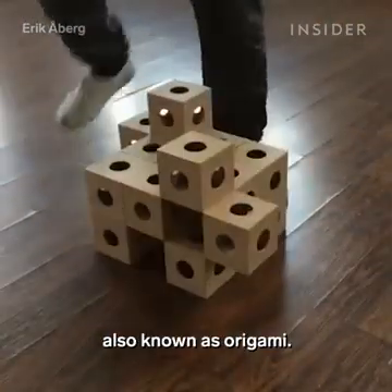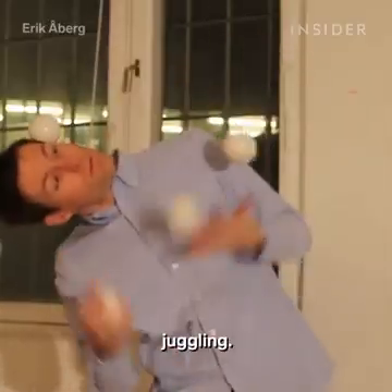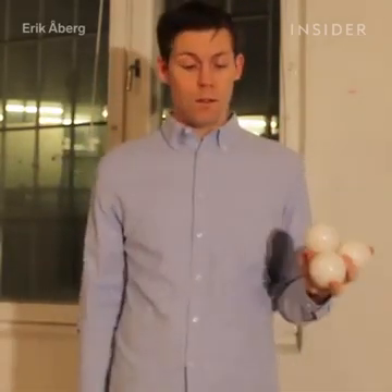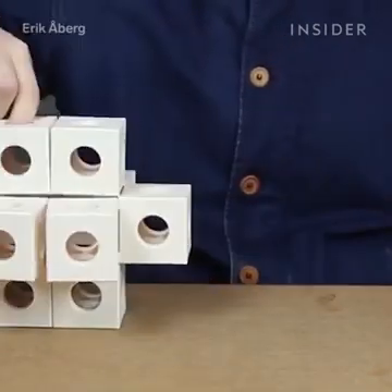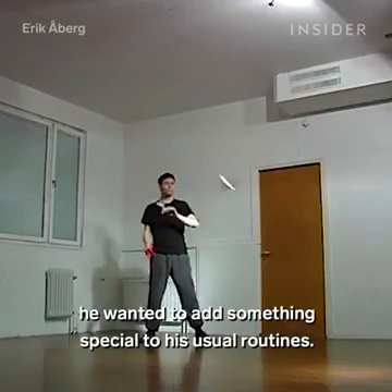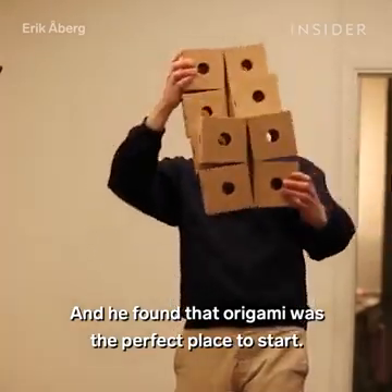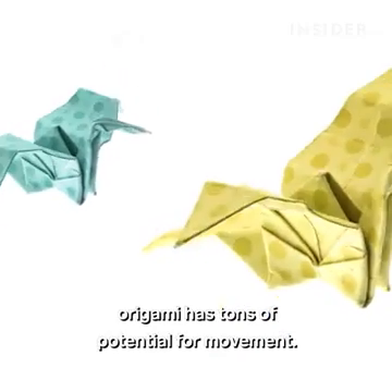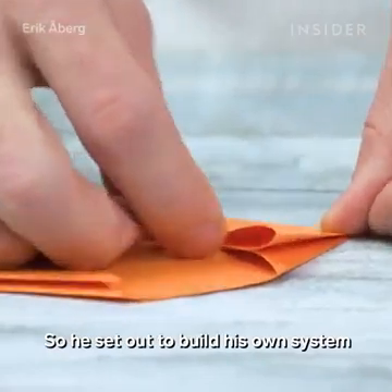But there's something else that inspired Eric: juggling. As a professional juggler and performer, he wanted to add something special to his usual routines, and he found that origami was the perfect place to start. With its intricate folding patterns, origami has tons of potential for movement.